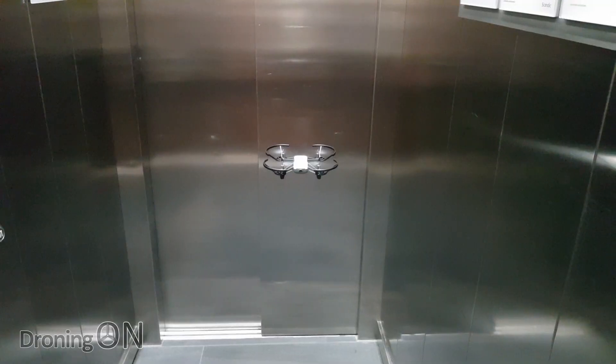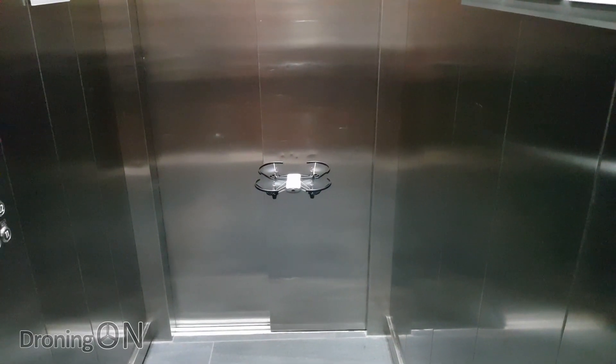So I've got the Ryze Tello for this experiment. I'm going to start it hovering in the lift before it moves up or down. On the Tello we've got an optical flow camera underneath. Now that's going to stop the drone from actually moving left and right and drifting all over the lift.